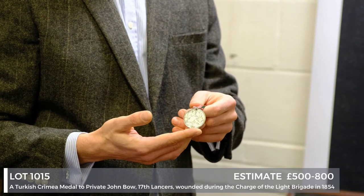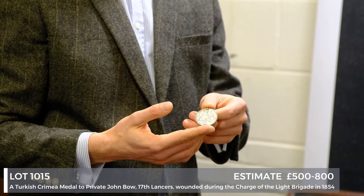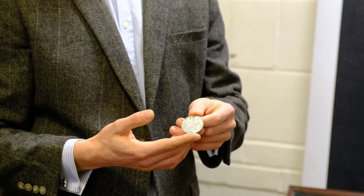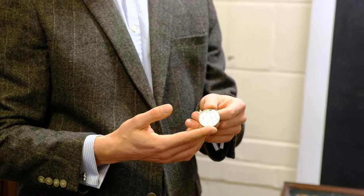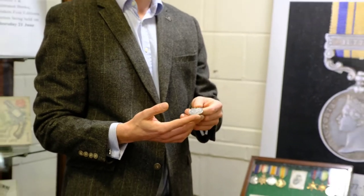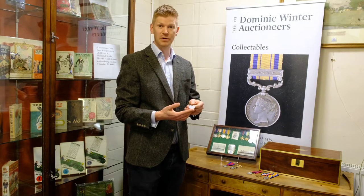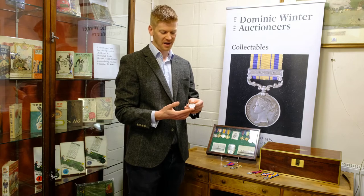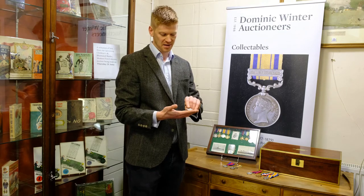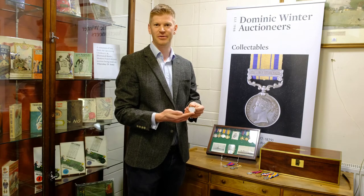One that I particularly like is this one — the Turkish Crimea medal. What's unusual about this one is it's actually named to Private John Bow of the 17th Lancers. Now anybody knowing their history will know the 17th Lancers obviously took part in the Charge of the Light Brigade, and here we have a confirmed charger. He was wounded during the charge and sent over to Scutari Hospital. This is a very interesting speculative medal and the estimate is £500 to £800.